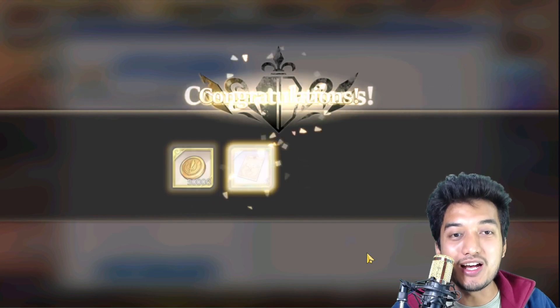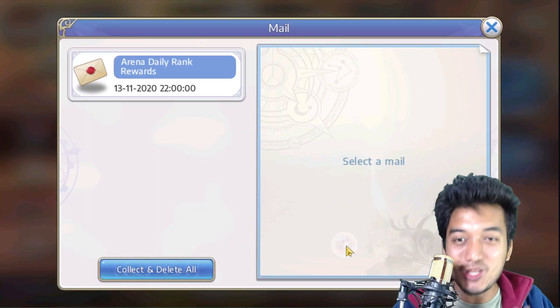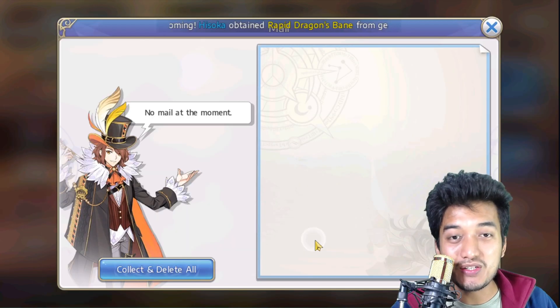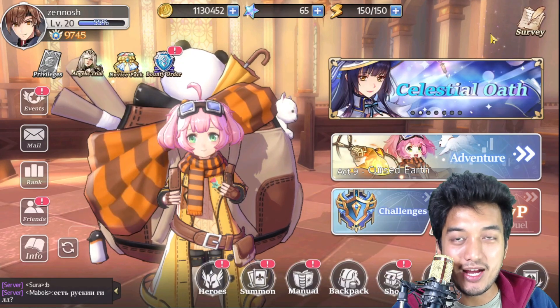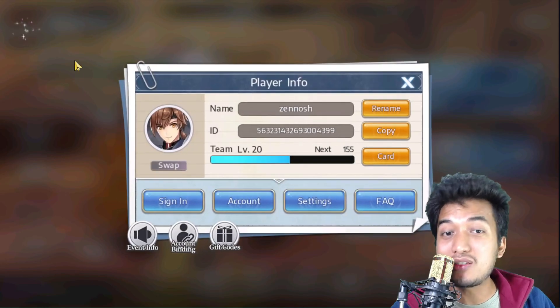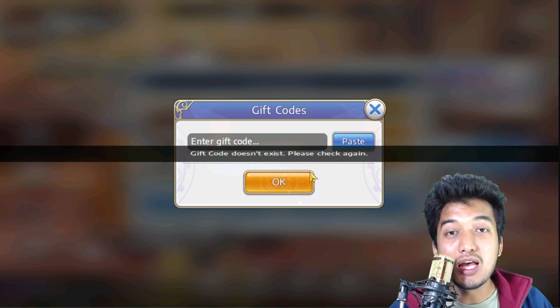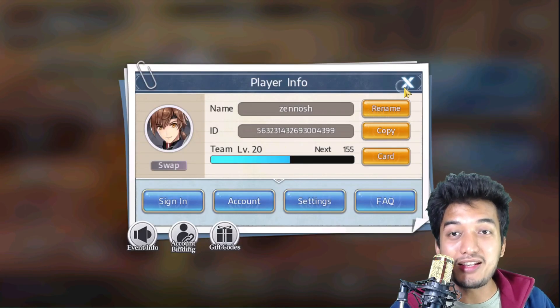That's what was promised to us — look at that mail. But for iOS users it can be a little bit problematic because there will be no such thing as a gift codes section which you can use in order to claim the coupon code inside the game.